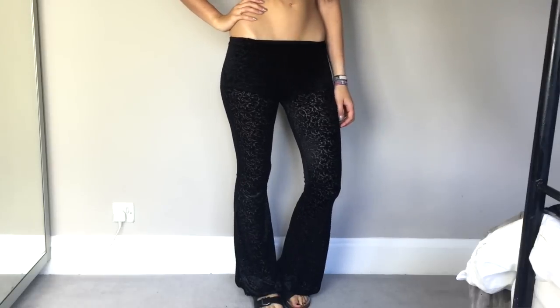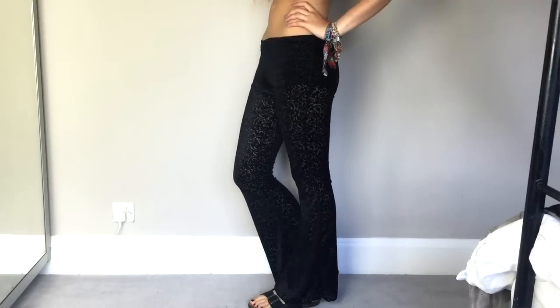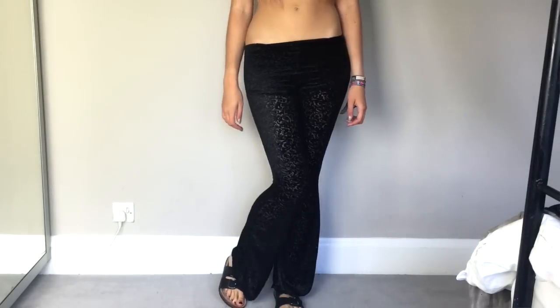Then I also got some bell bottoms from them. I fell in love with these on the website. They're like flocked velvet pattern and then they're semi-sheer underneath. Unfortunately they are a little bit small for me — it's a bit of a struggle to get them over my bum. I thought they were high-waisted but these are actually really low-rise on me, but if I wear them with a long top it's not an issue. I think they're gorgeous and they are £35.